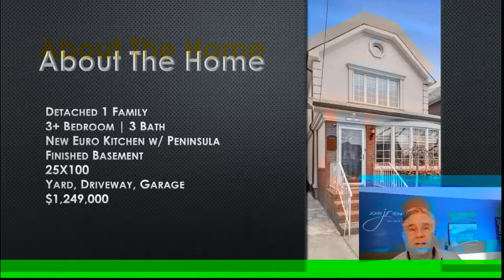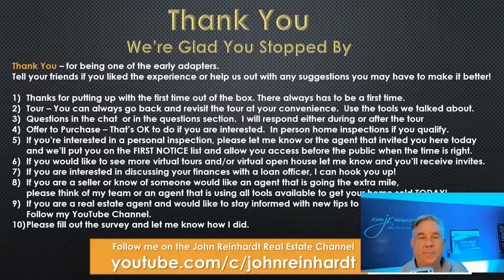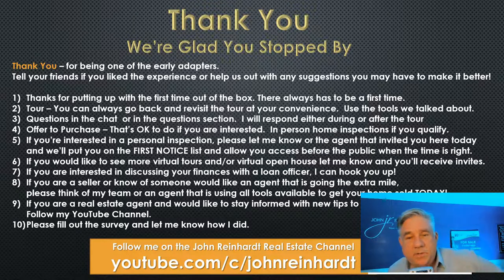That'll be the real victory — if I can get a sale out of this, and if you guys can get a sale out of this. On one of the last slides, I tell them: thank you for coming and joining us, I'm glad you stopped by, you're one of the early adopters. They can go back on their own, look at it using the tools I talked about. If there are agents that want their buyers to join on the virtual tour, I'm happy to accommodate them — the agent is protected, just sign up and put your name in there. I'm happy to walk them through. If they want to make an offer or something, it's all yours.